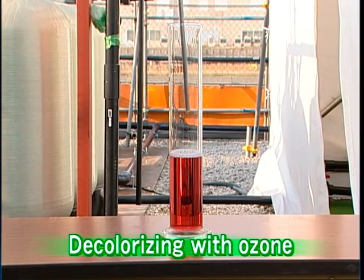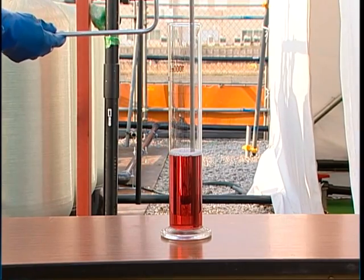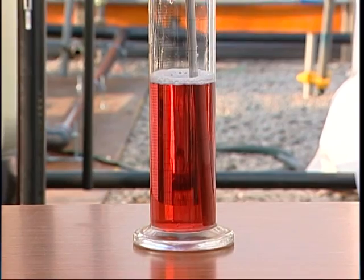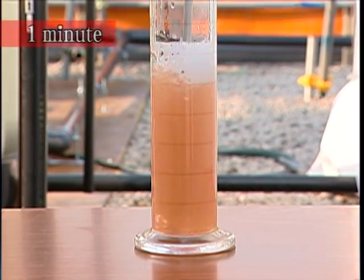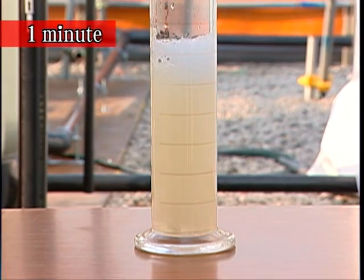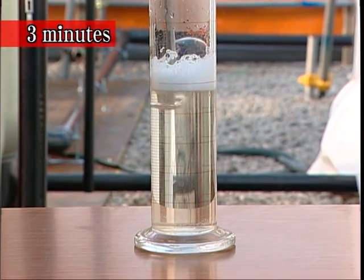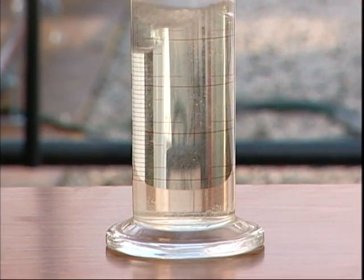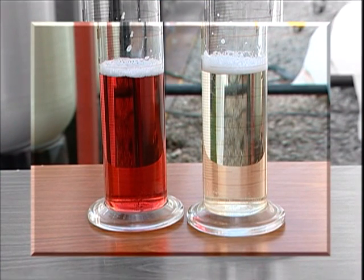To show you the power of ozone, please see how ozone decolorizes grape juice. Pour ozone into grape juice and just wait for three minutes. The grape juice is decolorized. As we mentioned, decolorizing is one of the major ozone effects of purification.